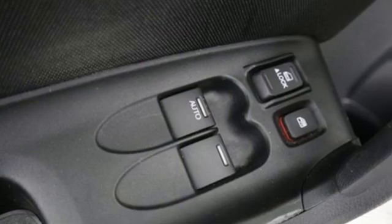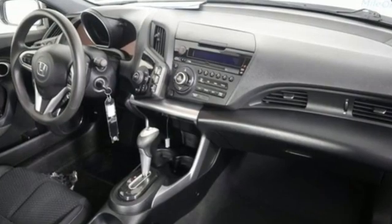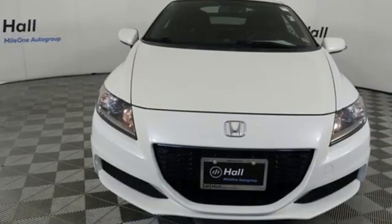Canadian Driver reports: on the plus side, the CR-Z is packed with technology and standard equipment for a very competitive price. Honda has a world-renowned reputation for reliability.